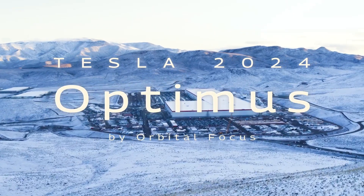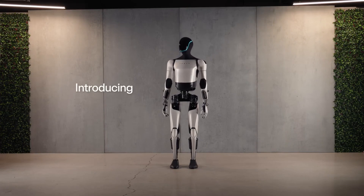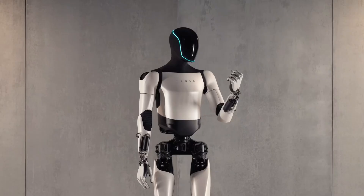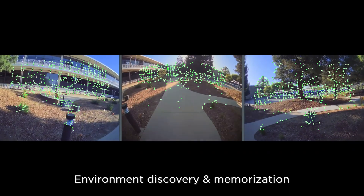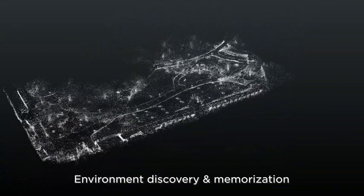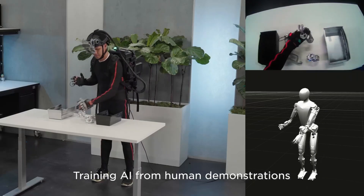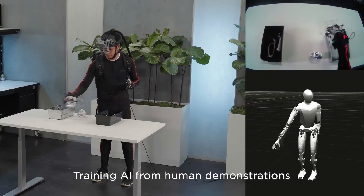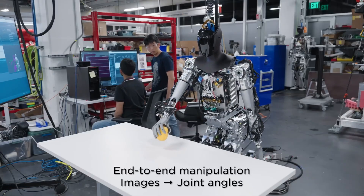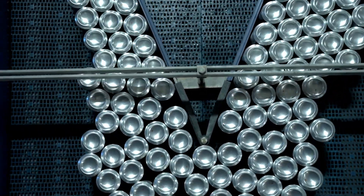In 2024, Tesla's Optimus robot represents a bold leap into humanoid robotics, showcasing Elon Musk's ambition to revolutionize how machines integrate into daily life and industrial applications. Optimus, designed with Tesla's advanced AI and powered by the same neural network technology as its full self-driving systems, is engineered to perform tasks ranging from mundane household chores to complex manufacturing processes. The robot's sleek design and dexterous functionality make it a potential game-changer in robotics and AI-driven automation.